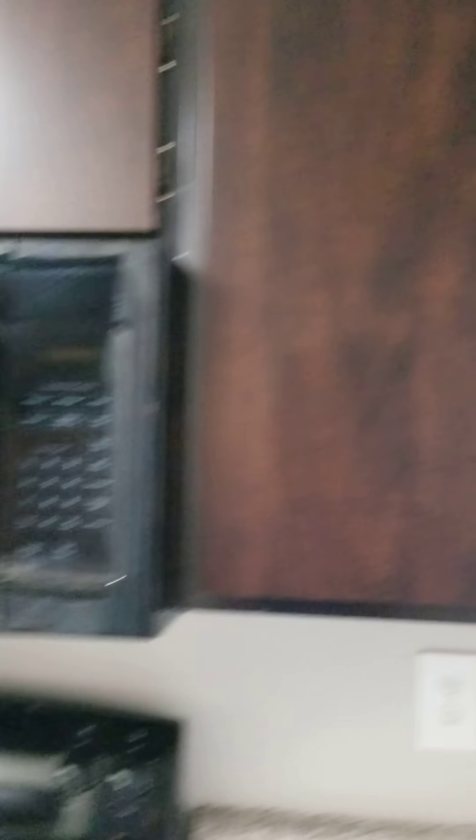Coming into the kitchen — new countertops, cabinets, black appliances.